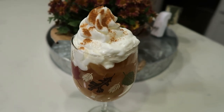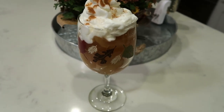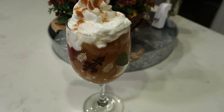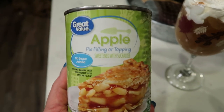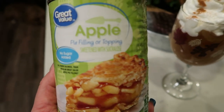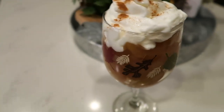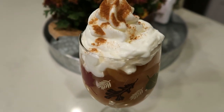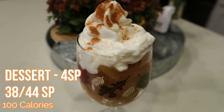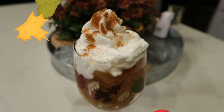Here is what I decided to have for dessert tonight. I made a little parfait in my cute little fall glass — I have four points worth of the Great Value no sugar added apple pie filling, which is really good. I do like the cherry better, but the apple is good as well. I topped it with just a little bit of fat free Reddi-wip and some cinnamon. So this is a four smart point dessert and it looks delicious.